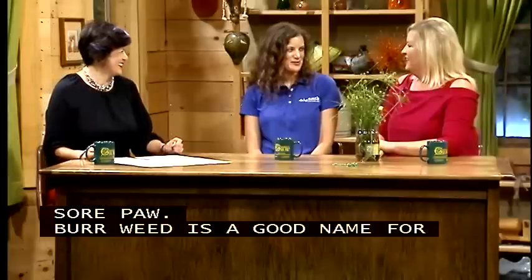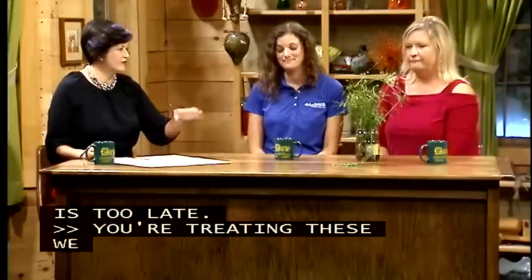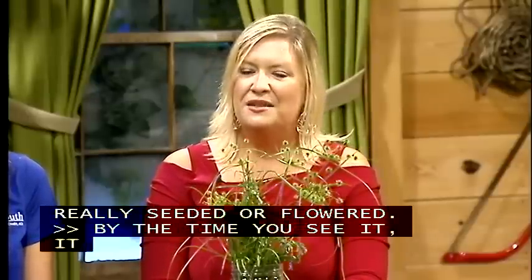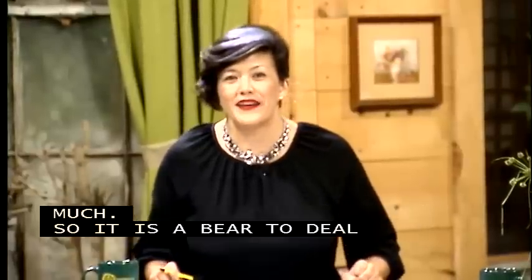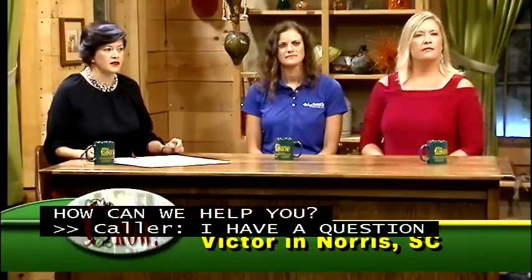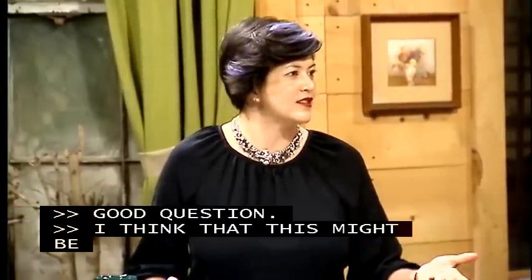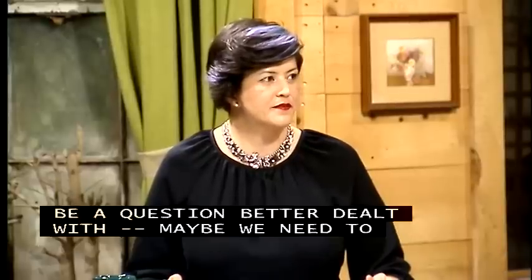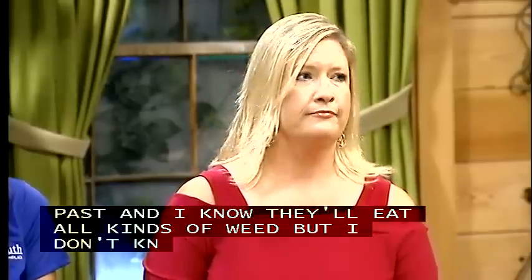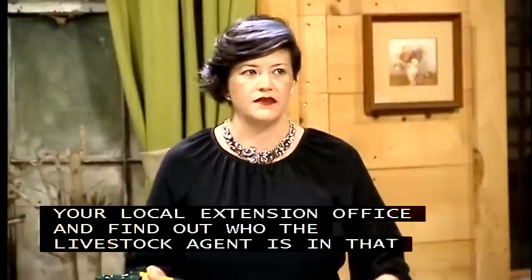Caller Victor in Norris asks what grass he can plant for his chickens. This might be better handled by a livestock agent. Chickens will eat all kinds of weeds, but for a particular type of grass, you should contact your local extension office and find out who the livestock agent is in that county — they can give you better suggestions.